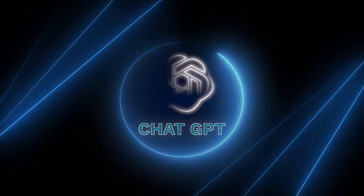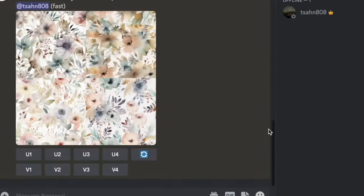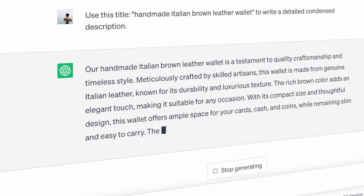The first tool we have is ChatGPT. This powerful free chat-based tool is what I use day-to-day to create my entire listing — from generating ideas to writing SEO-optimized titles and descriptions. I use this tool in my other business, but it's just so good for creating Etsy listings and saves me a ton of time.